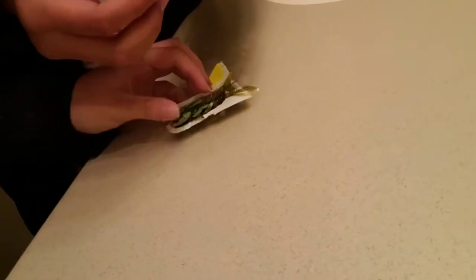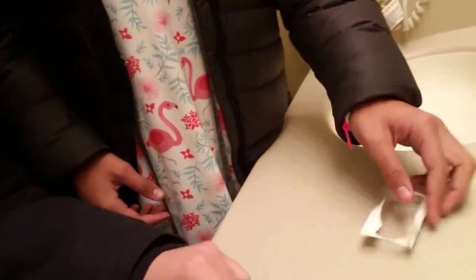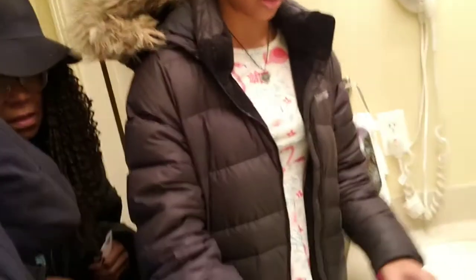So where should we put the bugs? Let's do one in the sink. Let's do the smaller ones there — okay. Here are the bugs, they're totally fake but look real. I think we should put these two small ones in the fridge so we don't lose them.